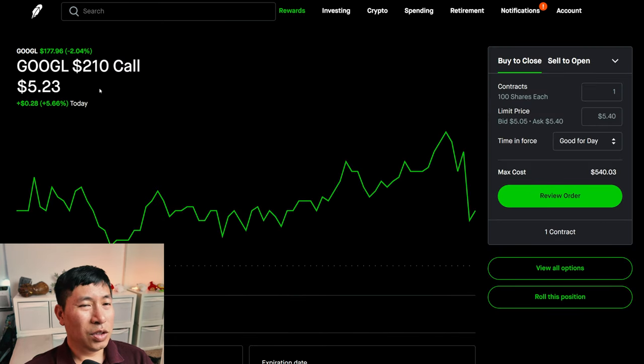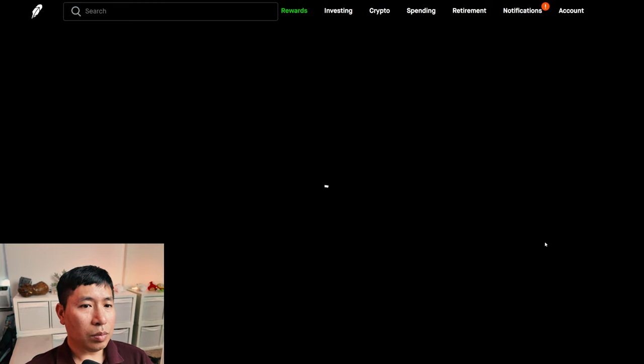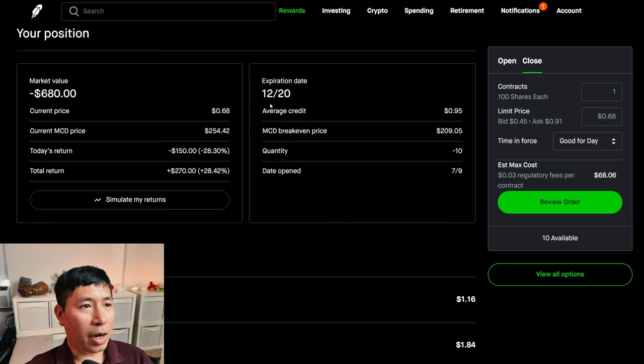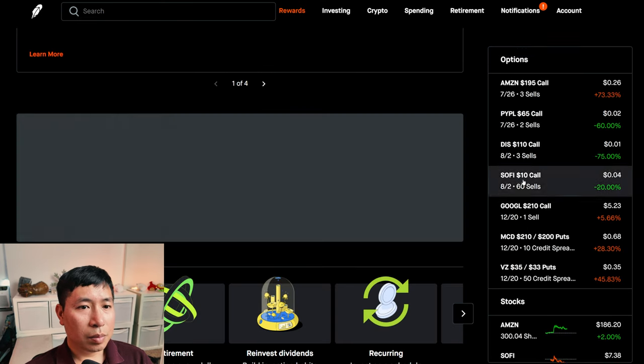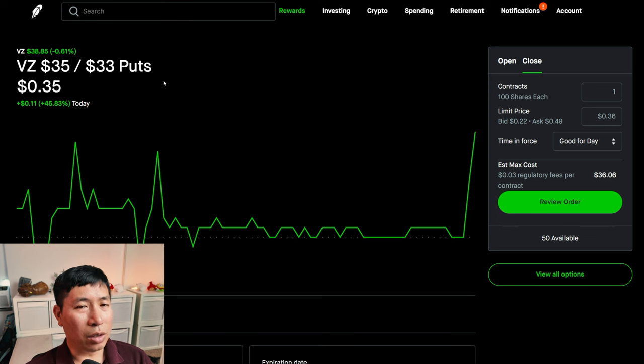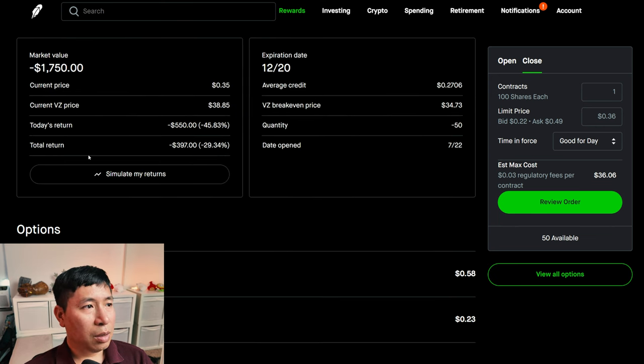I'm also selling Google $210 covered calls expiring December 20. My total return: $369. I have McDonald's $210/$200 put credit spreads expiring December 20. My total return: $270. I have Verizon $35/$33 put credit spreads expiring December 20. My total return: I am down $397.